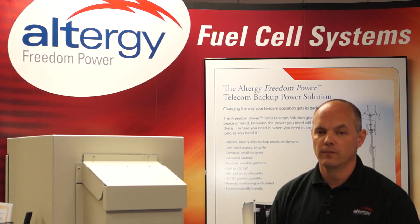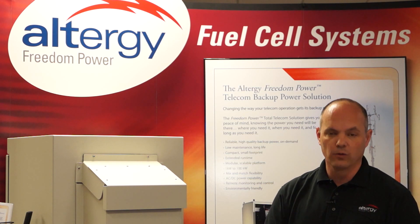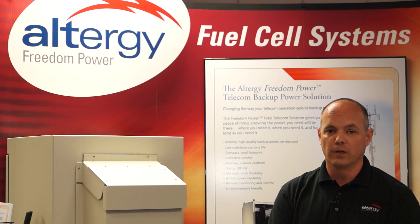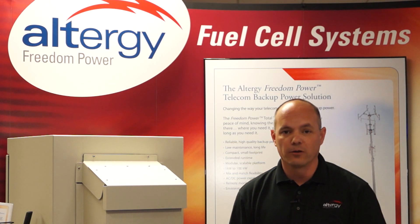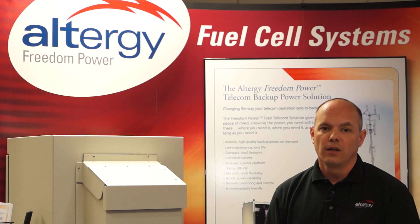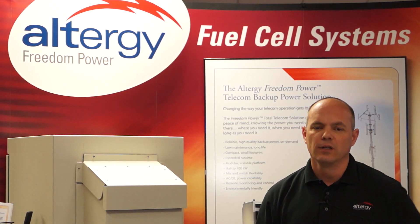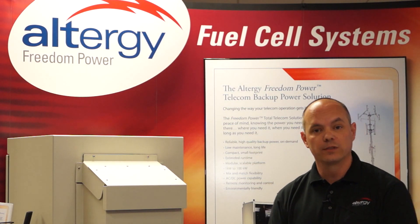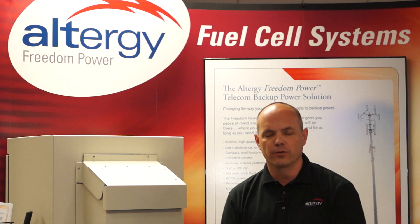What makes this solution unique? Our solution is unique in that it's low cost, lightweight, and has a very long run time. It doesn't have the typical problems that legacy solutions have — batteries are inherently unreliable, they are temperature sensitive, they have short lives, they are heavy, and diesel generators are pollutants that don't meet sustainability initiatives with most of the major carriers.